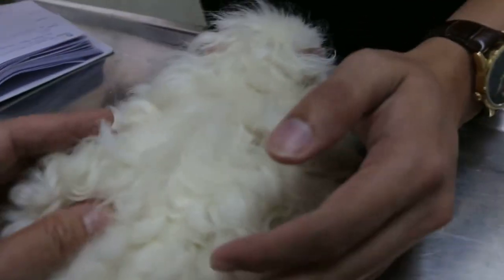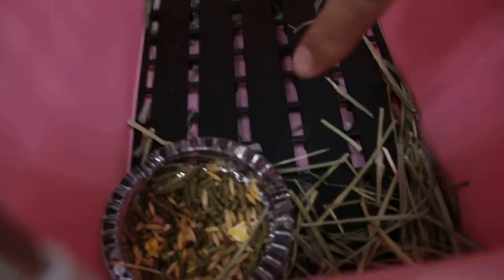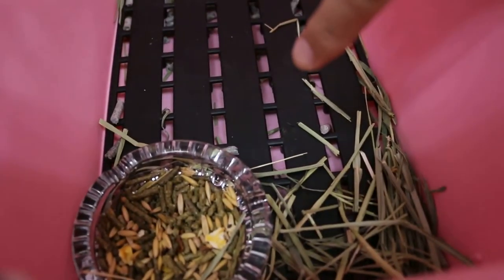Pellets — the guinea pig one, the green one. Are you sure it's for guinea pig? Yes. Could be from which country? Does it eat hay or not? Yes, it does — this one is Timothy hay.